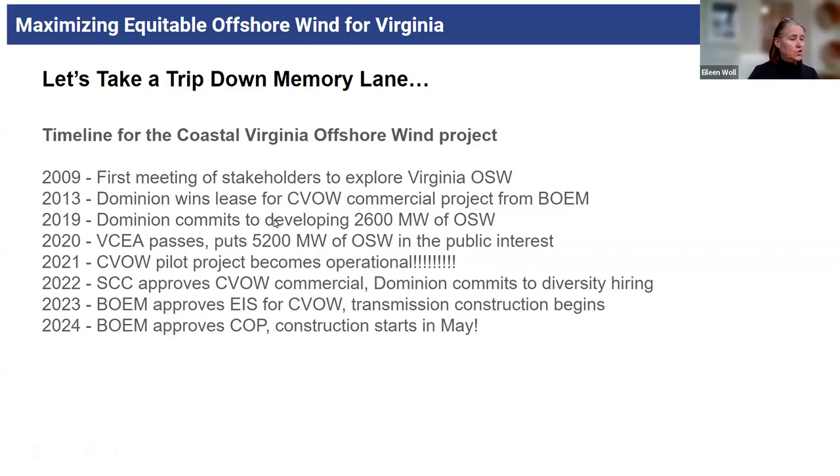It was kind of simultaneous to Governor Northam's 2019 Virginia energy plan that called for 2,600 megawatts. Dominion's response was essentially 'challenge accepted.' They announced they had filed with PJM to have that 2,600 megawatts connected to the grid. So it was game on. The next milestone was in 2020 when the Virginia Clean Economy Act passed, which put 5,200 megawatts in the public interest.